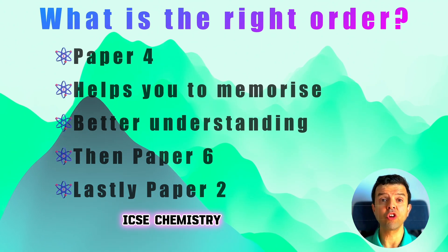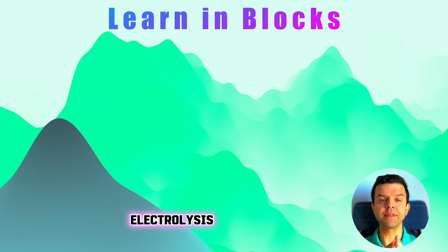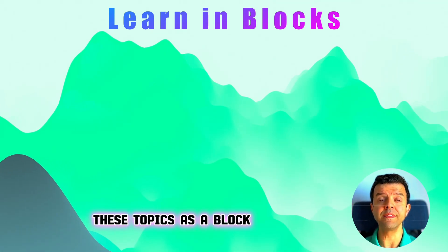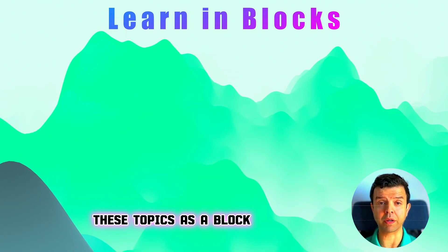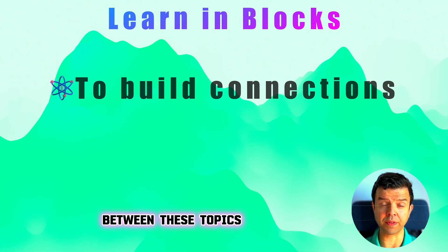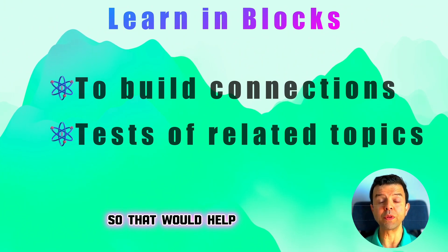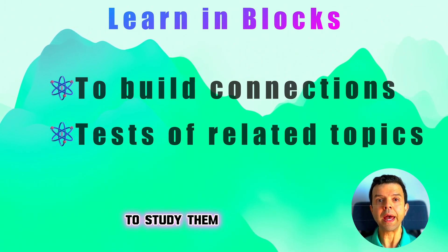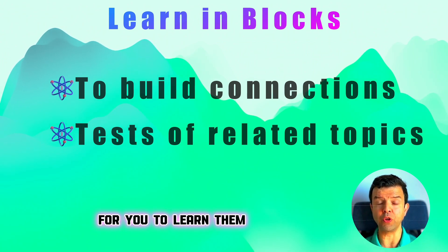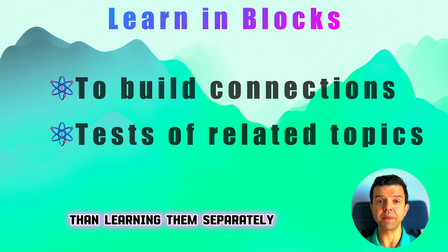Many topics in IGCSE chemistry are connected. For instance, topics like redox, electrolysis, metals, rate of reaction, and equilibrium are very closely connected. You need to study these topics as a block — study them together so you build connections between them. I tend to give my students tests that involve these topics together, which helps students build those important connections. It will be much easier to learn them as one large topic rather than learning them separately.